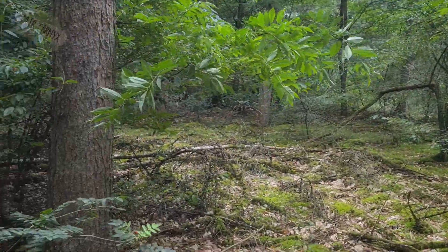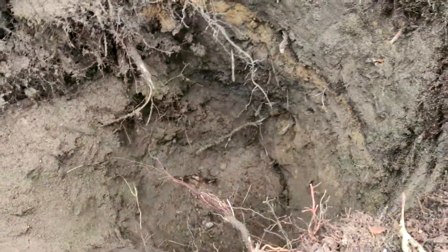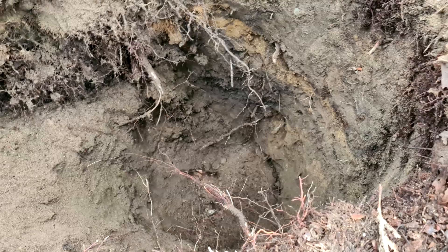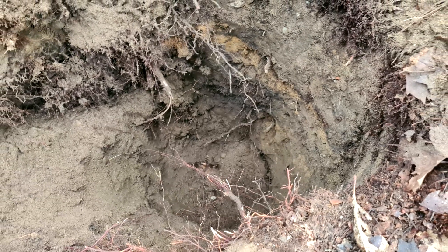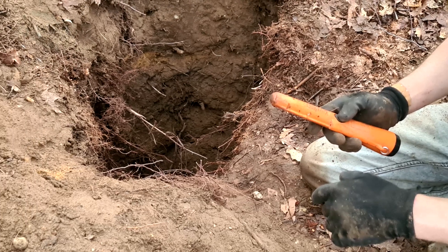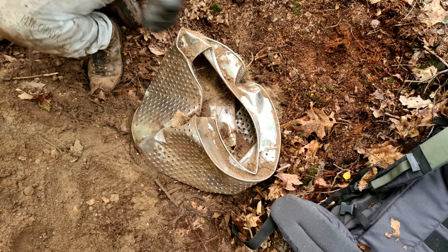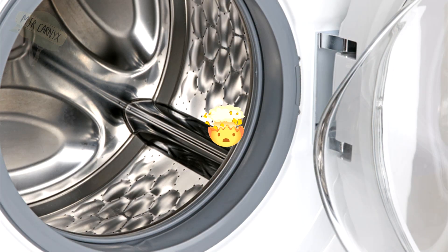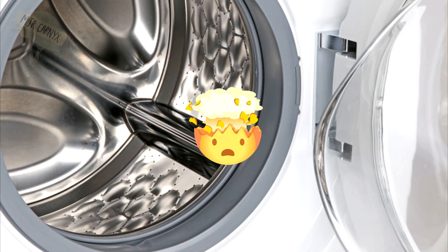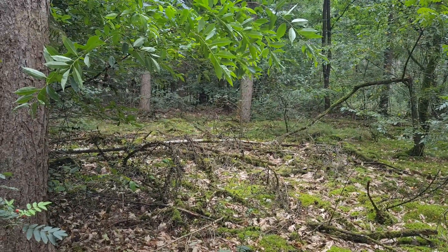I met up with a Dutch World War II relic hunter, his friend, and after war diggers, and we went off into the forest. I thought the day started off crazy — a huge foxhole, a deep signal, and a rim of rust-free steel. After half an hour of digging, the inner part of a modern washing machine came out. I have never felt so betrayed in my life. Luckily for us, we managed to turn things around.